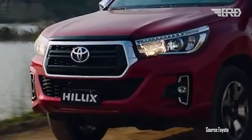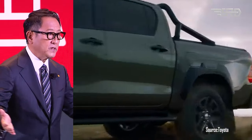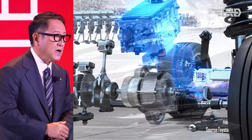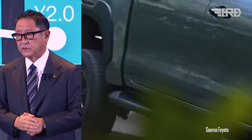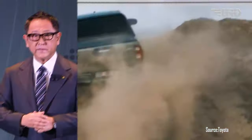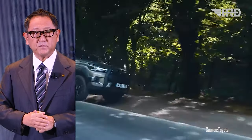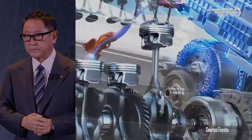One of the most significant updates rumored for the 2024 Toyota Hilux is the introduction of a hybrid engine. This move aligns with Toyota's commitment to hybrid technology and improving fuel efficiency across its vehicle lineup. A hybrid powertrain would not only enhance the Hilux's performance but also contribute to reduced emissions and increased fuel economy.